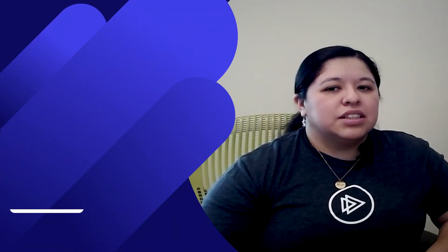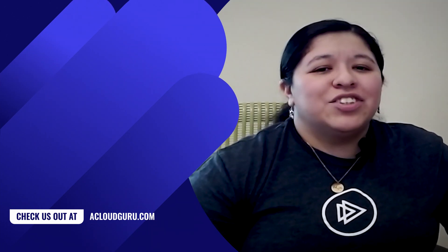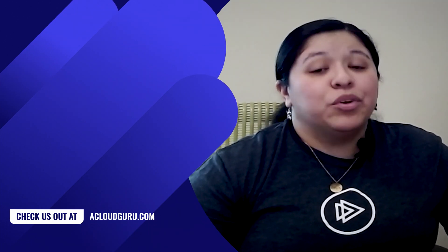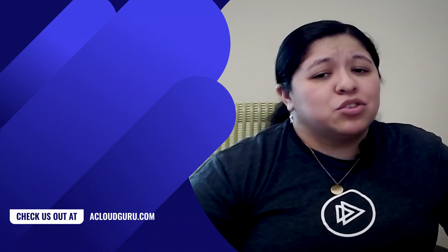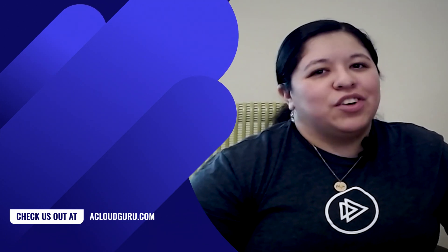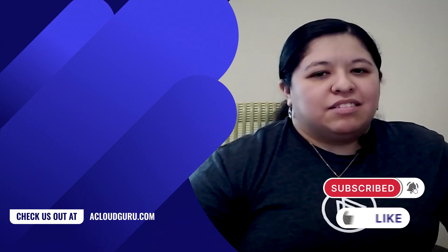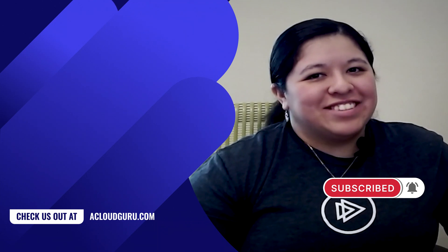I hope you enjoyed this episode of AWS This Week. I'll include links in the resources to cover all the fancy new things we covered today. Don't forget to join our awesome Discord community where you can hang out with our AWS training architects and like-minded people. Thank you so much for joining me today. Remember: deep breaths, baby steps, and keep being awesome cloud gurus. Thank you.